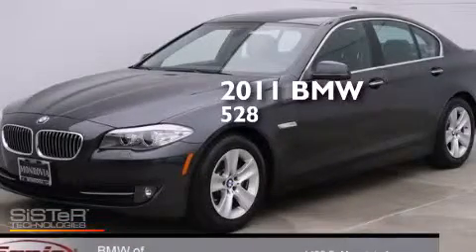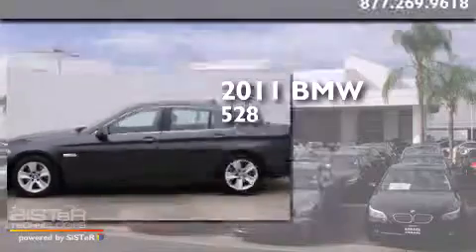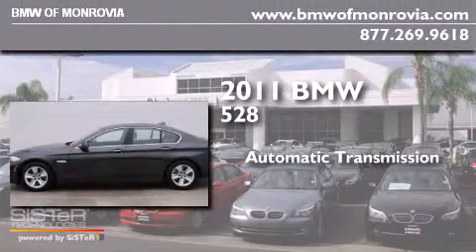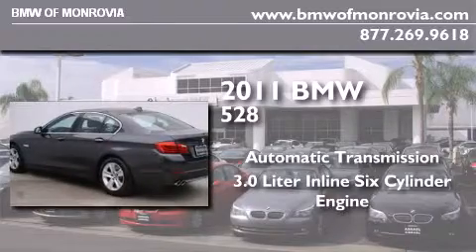This is a certified pre-owned 2011 BMW 528. This car has an automatic transmission and a 3.0 liter inline six-cylinder engine.